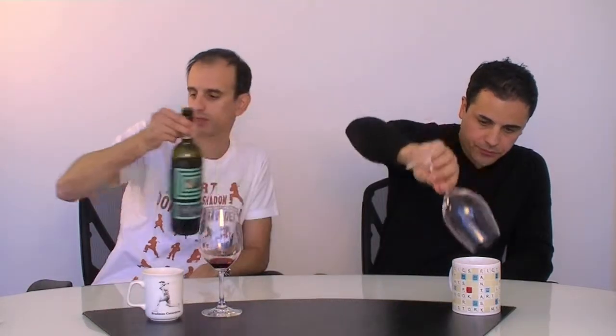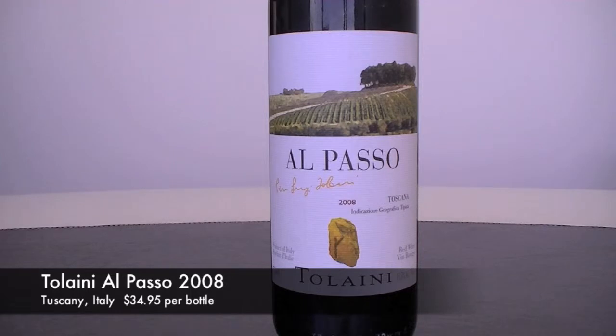The next one should be pretty interesting. We have the Tolaini Alpaso 2008. It is classified as an IGT. What does IGT mean? This wine comes from the Chianti Classico region — that's where this producer is located, in and around the town of Siena. IGT means that this wine does not conform to the classical rules that typically apply to Chianti Classico. They've gone outside the rules — they've blended Merlot into this wine. Therefore it cannot be called a Classico, and it cannot don the sticker of the black rooster.